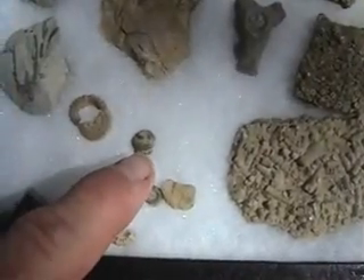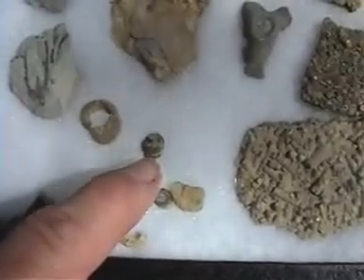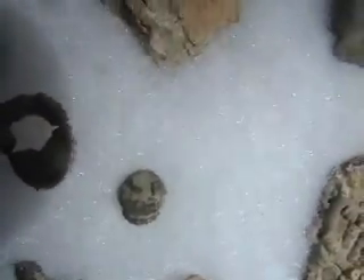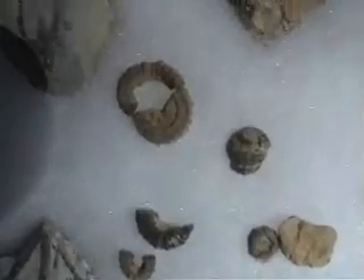Some crinoids could actually wrap around the bottom stem — the holdfast could wrap around almost like a prehensile tail and hold onto things. And that's exactly what you're seeing here. Some crinoids have been known to wrap around and attach themselves to other crinoids to get higher up. It's almost like a ladder, one on top of another.